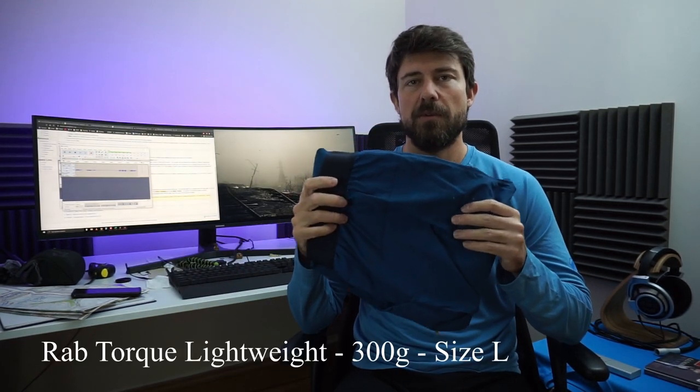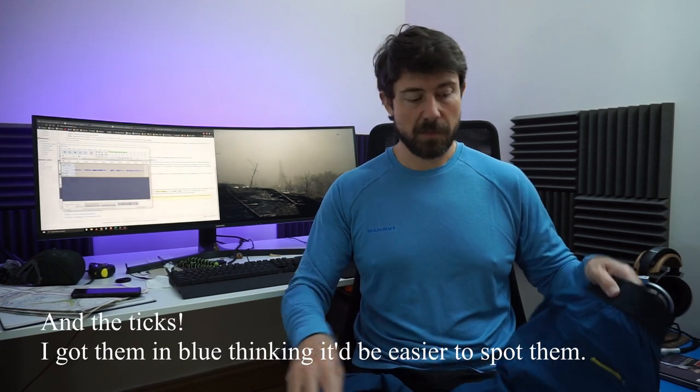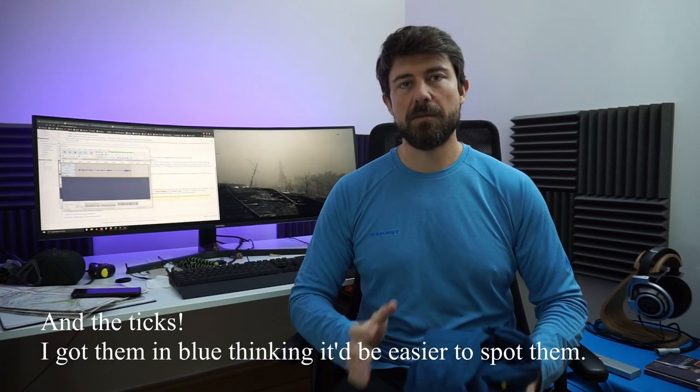I got these trousers — I think they're the Wrap Light Torq or something. I love them: super comfortable, elastic enough, with an elastic waistband so if you lose weight on the trail, you're covered. The pockets are handy for storing gloves and head nets. I highly recommend them — really super comfortable, excellent for summer hiking, they breathe well, and they protected me from the midges. Because of the midges, I chose long trousers over shorts.